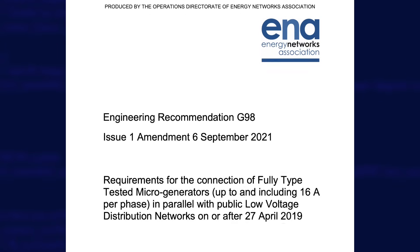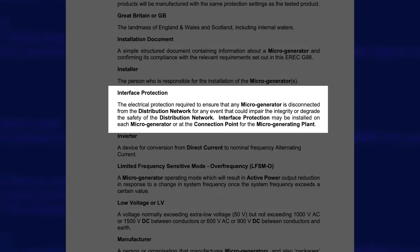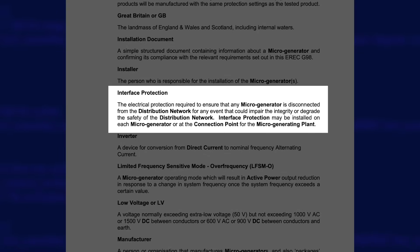This applies to solar inverters too, which is why most solar installations also won't work in a power cut. This is actually a requirement under EREC G98, where there are many conditions on what they call interface protection. So if battery inverters are designed to turn off during a power cut, how are you supposed to keep the lights on?